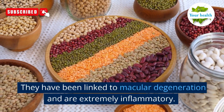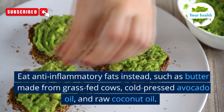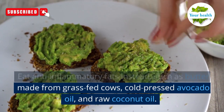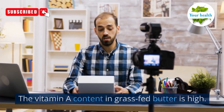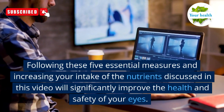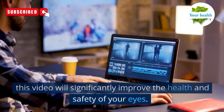These vegetable oils have been linked to macular degeneration and are extremely inflammatory. Eat anti-inflammatory fats instead, such as butter made from grass-fed cows, cold-pressed avocado oil, and raw coconut oil. The vitamin A content in grass-fed butter is also high. Following these five essential measures and increasing your intake of the nutrients discussed in this video will significantly improve the health and safety of your eyes.